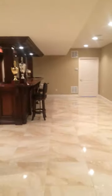That's another look at a custom finished basement. Hope you enjoyed the tour — please visit our website. Thank you.